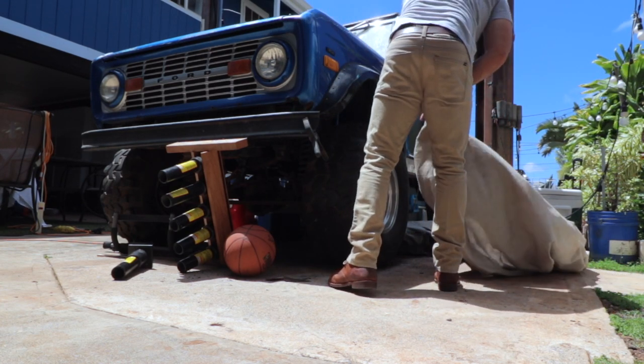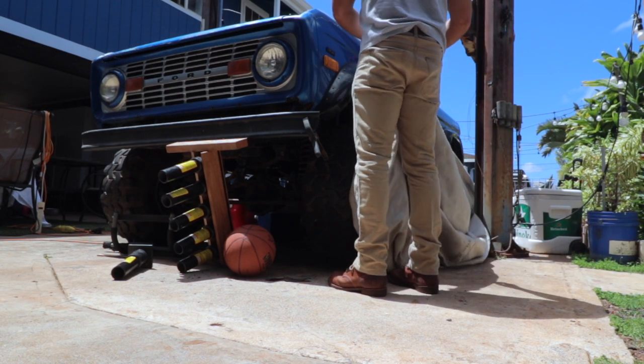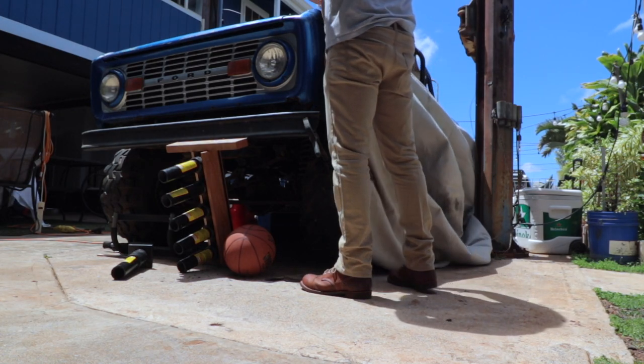It is cool enough for the summer. The heat here in Hawaii is around 75 to 83 degrees daily, and this pair of boots is perfect for that. I like wearing pants when I'm in my garage because there's a lot of dust and dirt that gets around and sticks to your skin.